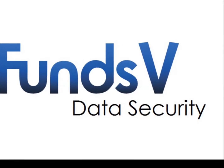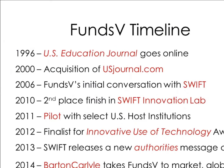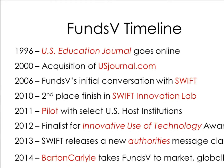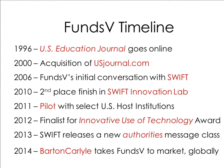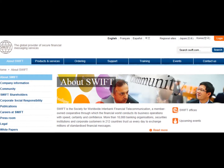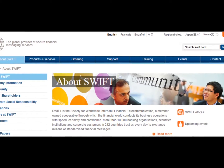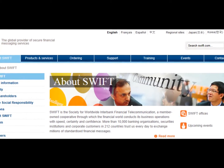Data security is the single most important aspect at FundsV. For years we've been researching ways to improve the efficiency and integrity of the international student funds verification process. In 2010, SWIFT asked us to assemble a working group to develop global standards that advance international student mobility.